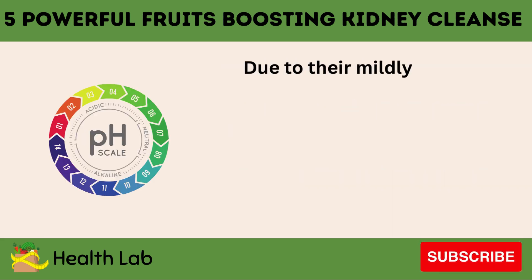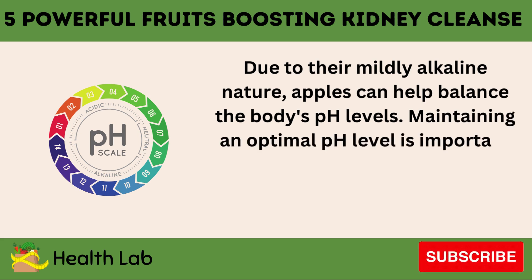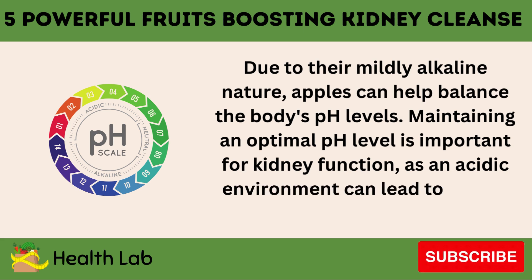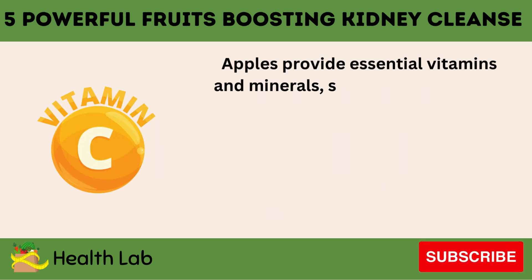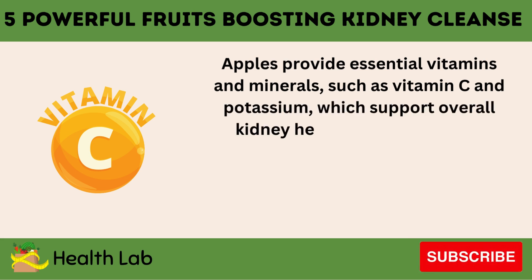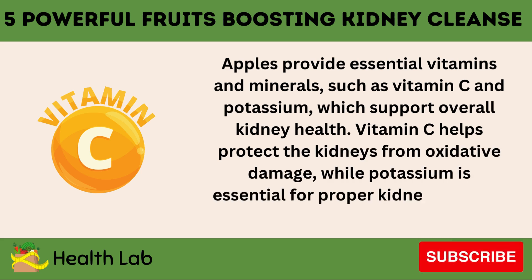Due to their mildly alkaline nature, apples can help balance the body's pH levels. Maintaining an optimal pH level is important for kidney function, as an acidic environment can lead to kidney stones and other issues. Apples provide essential vitamins and minerals, such as vitamin C and potassium, which support overall kidney health. Vitamin C helps protect the kidneys from oxidative damage, while potassium is essential for proper kidney function and fluid balance.